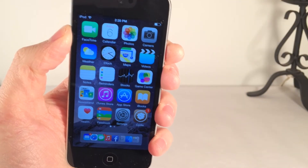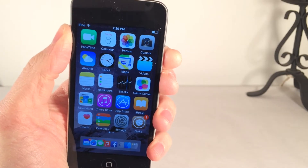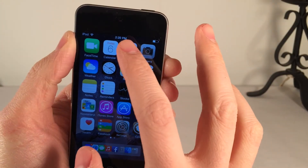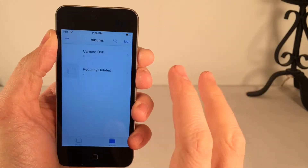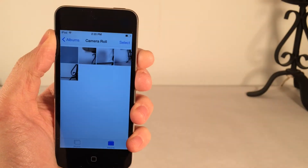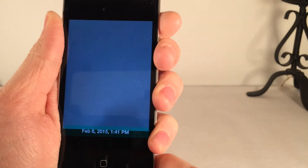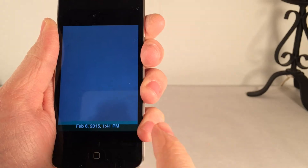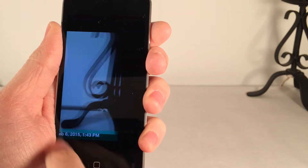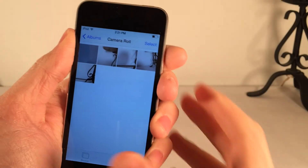Next up we have Photo Timestamp, available in Cydia for $1.99. This tweak lets you view the timestamps of photos you've taken inside the Photos app, and also customize the style of the timestamp. Going over to my camera roll and tapping on a photo, you can see down at the bottom it says when I took the photo — the date and time. As I scroll through, it gives me the timestamp for each photo.